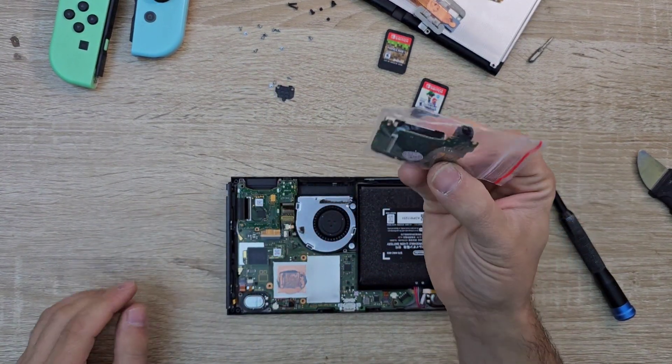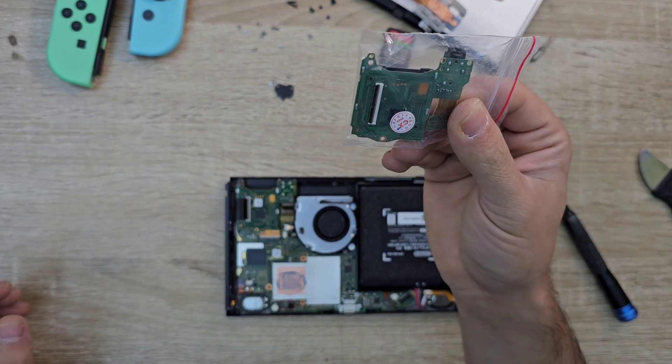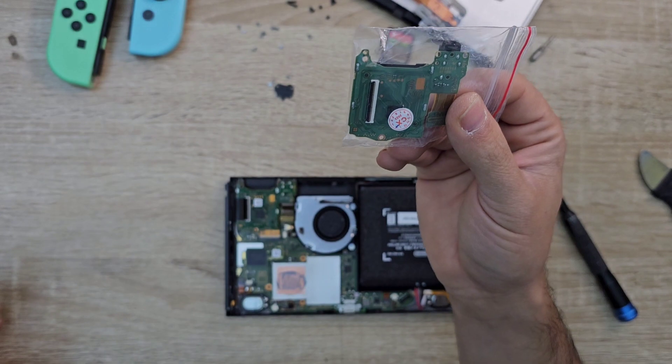This is a brand new card reader; it's available on our shop if you'd like to buy it. Let's try to replace it and test, and I hope everything goes well.